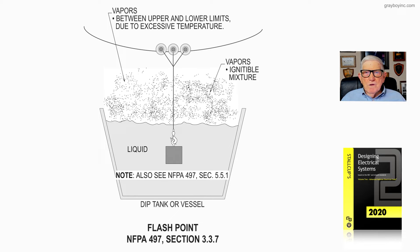Let's look at figure 21-11, which deals with flashpoint as defined in NFPA 497 section 3.3.7. Basically, if a liquid is heated up, it gives off a vapor, and if it gives off enough vapor, it can get into a mixture with air that's in an explosive range. We can find the flashpoint of any type of liquid, gas, or vapor in NFPA 497 section 4.4.2.